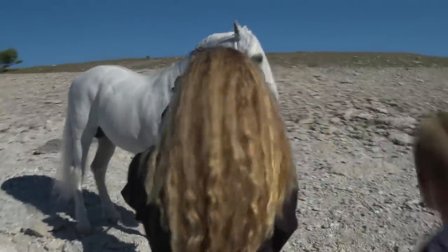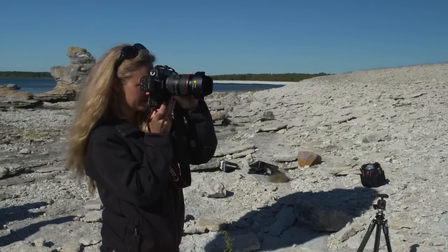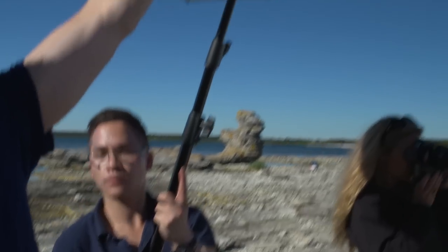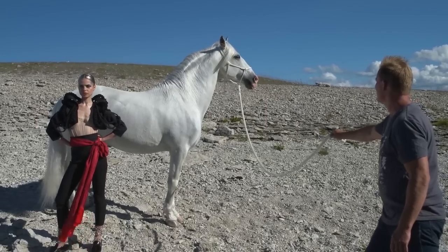Now when we're shooting the horse in this specific location, it's very hard for him to stand in a certain place. So we can move with the lights and I can actually tell the model to walk kind of with him.